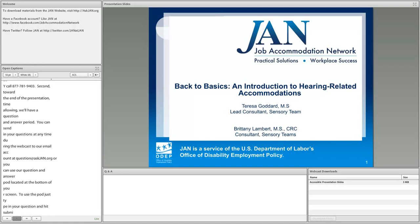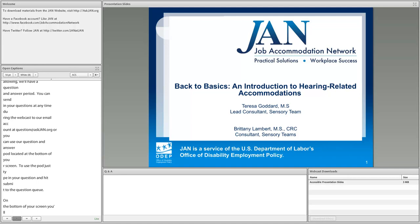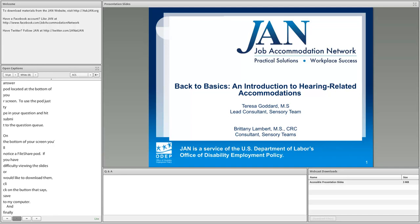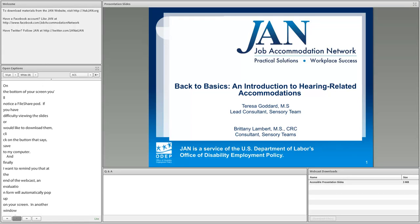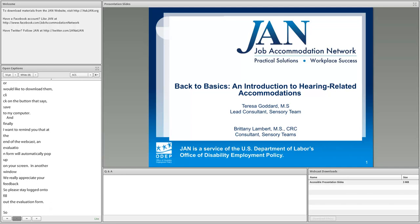At the bottom of your screen you'll notice a file share pod. If you have difficulty viewing the slides or would like to download them, click the button that says 'save to my computer.' At the end of the webcast, an evaluation form will automatically pop up on your screen. We really appreciate your feedback, so please stay logged on to fill it out. Let's get ready to start — Teresa, take us away.